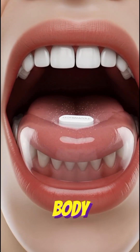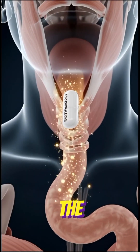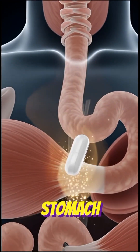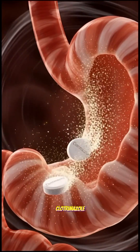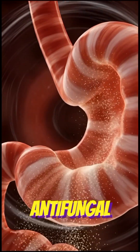Clotrimazole enters the body to begin fighting fungal infection. The clotrimazole tablet moves down the throat toward the stomach. Clotrimazole dissolves in the stomach, releasing powerful antifungal medicine.